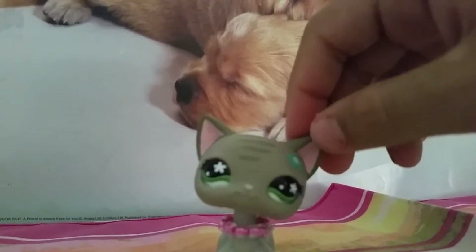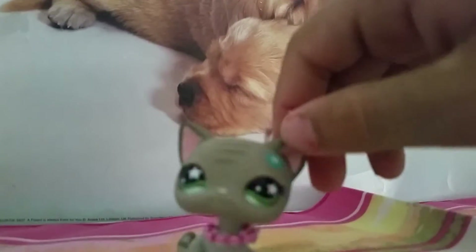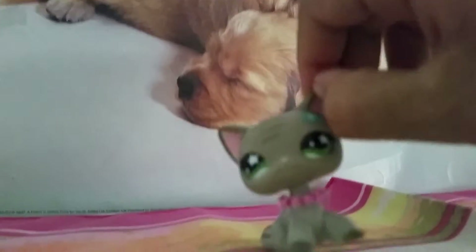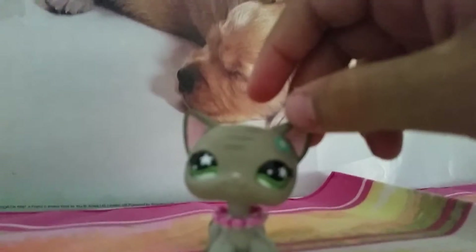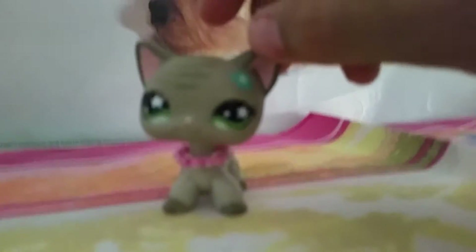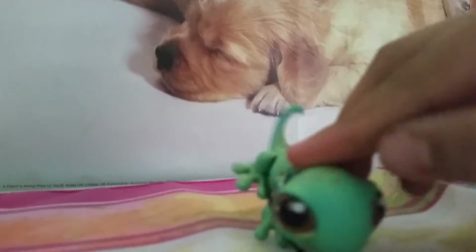Hi, this is the trade offer video for the ginger LPS 1235. I have three pets that I have for offer, and I wanted a cute little hedgehog. Let me show you the pets — first off, I have this lizard.